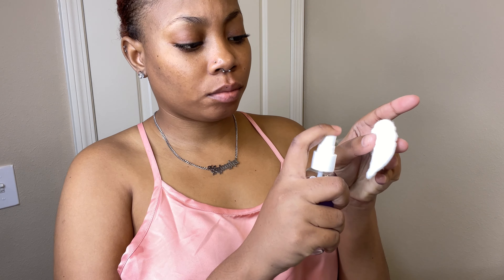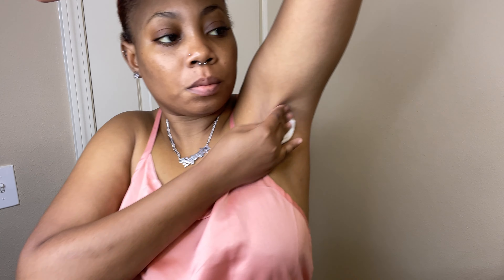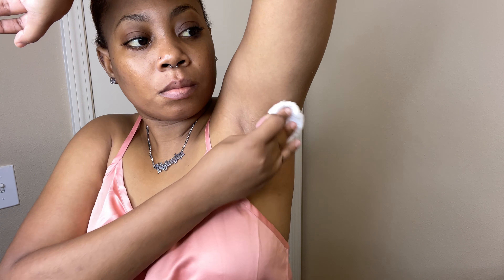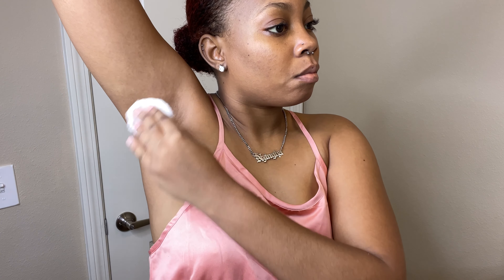If you'd like an updated in-depth shower routine, comment down below and I'll definitely deliver. The next step is waxing my armpits. I follow the instructions: first I use the pre-wax spray, then I wax, and after I go in with the after-wax spray to clean up any residue that the wax strip may have left behind.